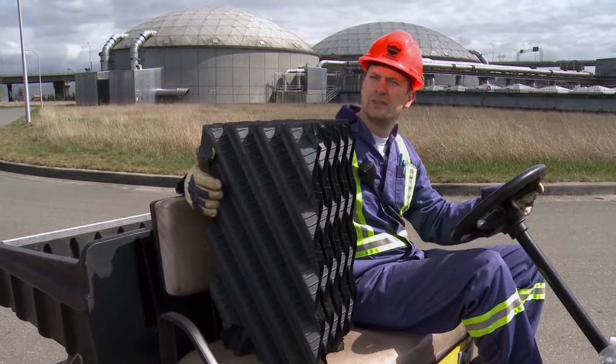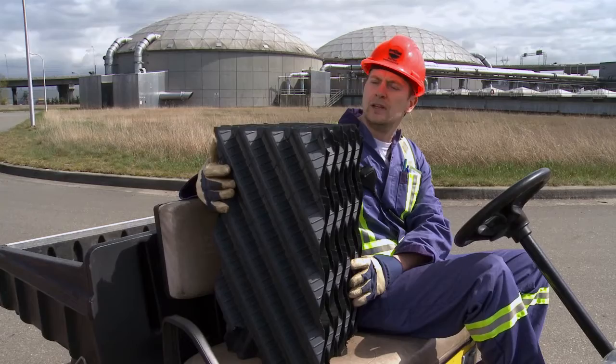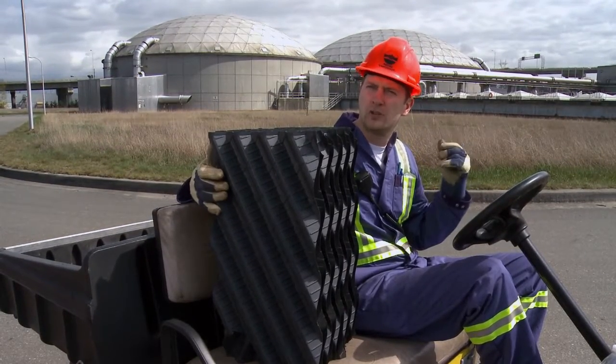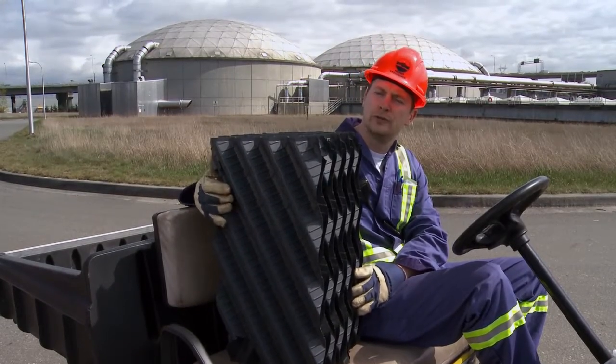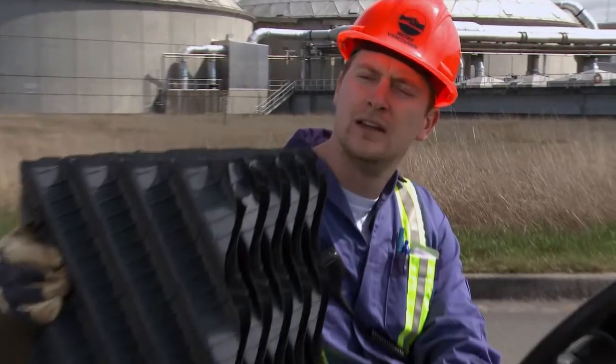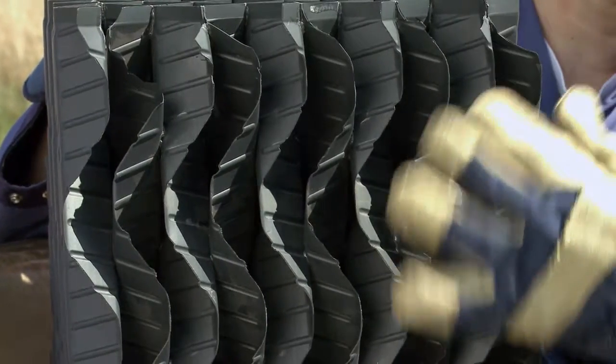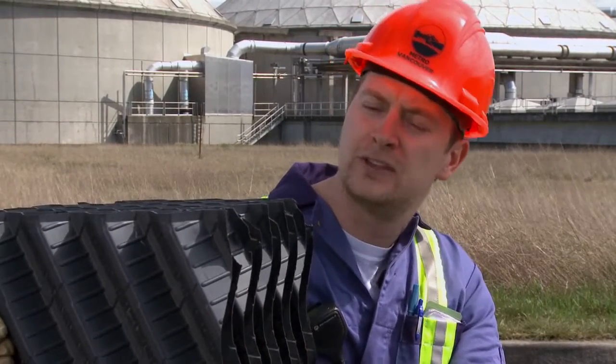Now that we've finished primary treatment it's time for secondary treatment, which is biological treatment utilizing microorganisms to treat the wastewater. Inside the trickling filters we have about 15 feet of plastic media. As the water filters through this media, a biofilm or slime starts to grow on the media that has all these organisms, and they're going to start consuming all this soluble organic matter and finely suspended organic matter that we couldn't settle out in the primary sedimentation tanks. Later on all that biomass will slough off of this media and go into the under-drain system and on further downstream into the process.